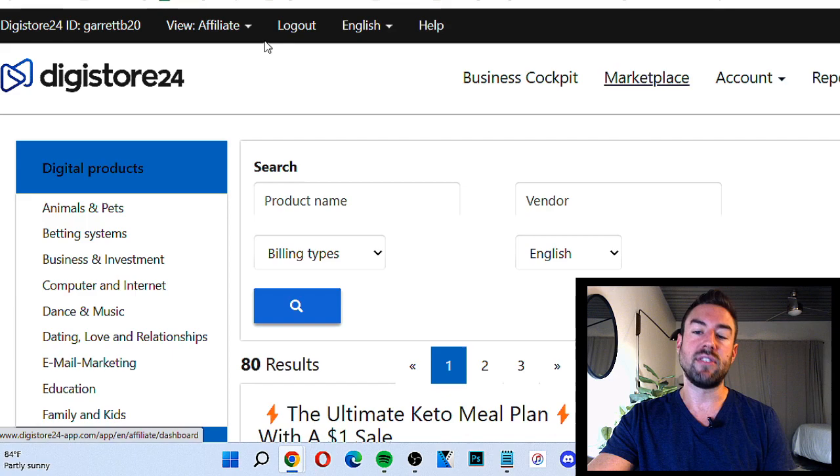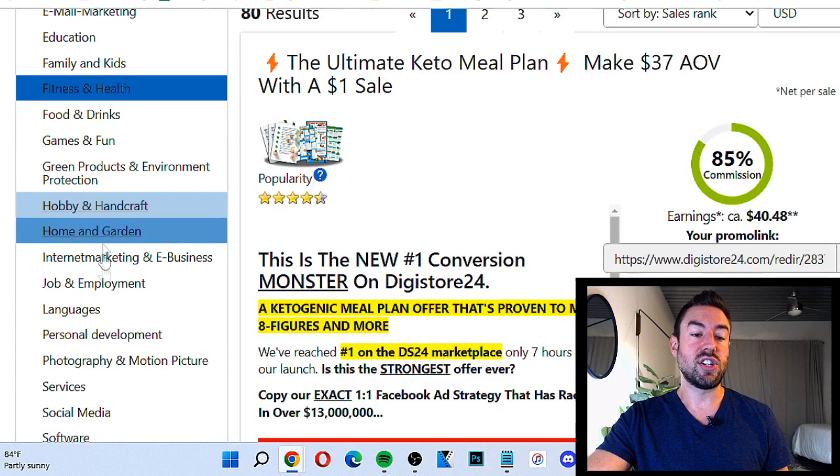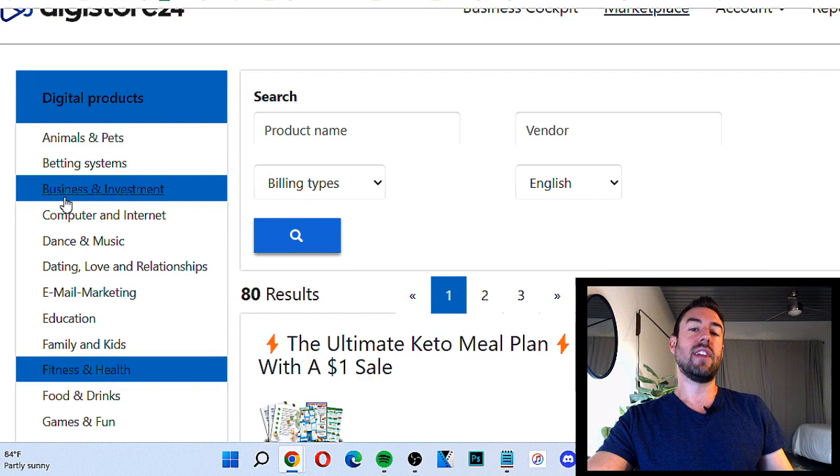The Marketplace is the place where we can find all these different categories of digital products — from animals and pets, bedding systems, email marketing, education, and so on. Now, how do you actually choose? The methods I'm going to share with you work for any category, but I want to issue a word of caution, because a lot of people are overwhelmed when it comes to choosing a product. They spend way too long on the research phase and they never actually go out there and make any money.